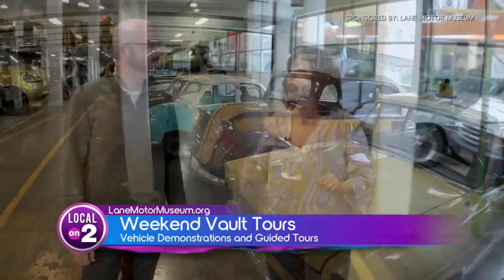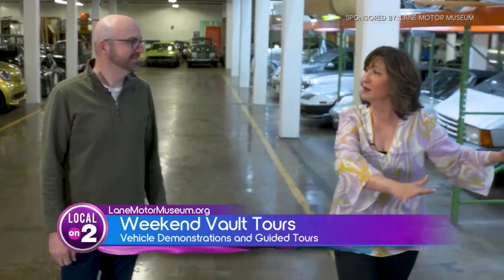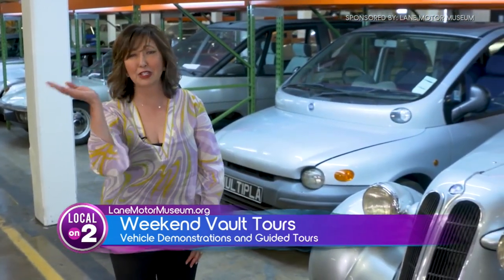Visitors can actually come see the vehicles in the vault, but only on weekends — you can learn all about that on the website at lanemotormuseum.org. And as for sitting in one of these cars — no, no, no.